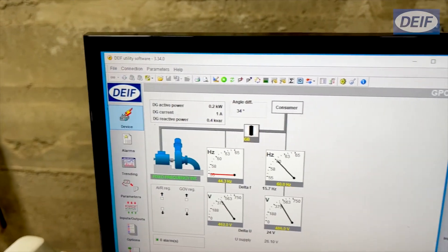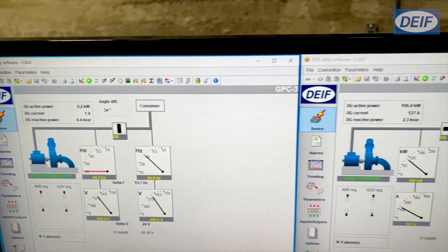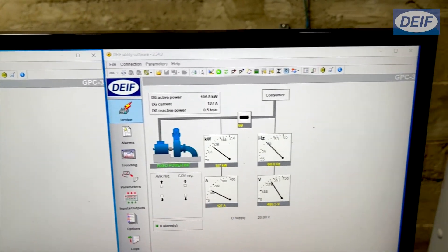Here we have the DIF utility software which connects to the GPC-3s. This is how you do the programming. Any programming changes they can do on their own — they don't need to call us and do it like you would have to with a PLC system, for example. Easy to log into, directly connect to the controller, set it up, no worries.